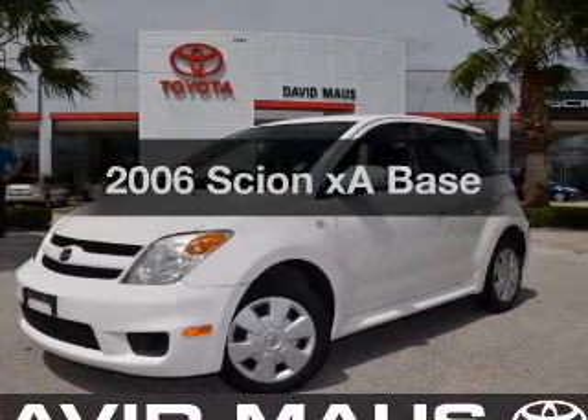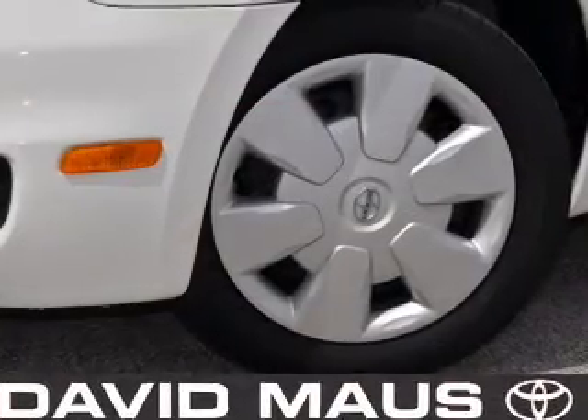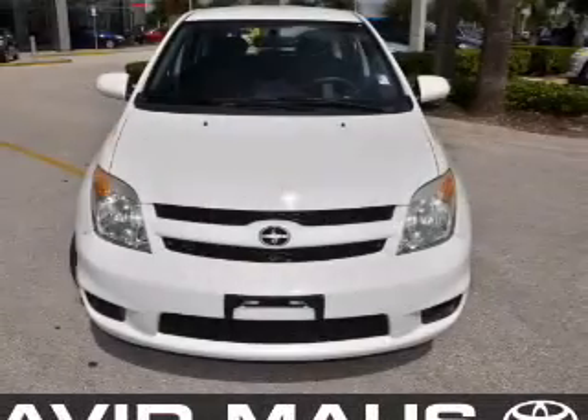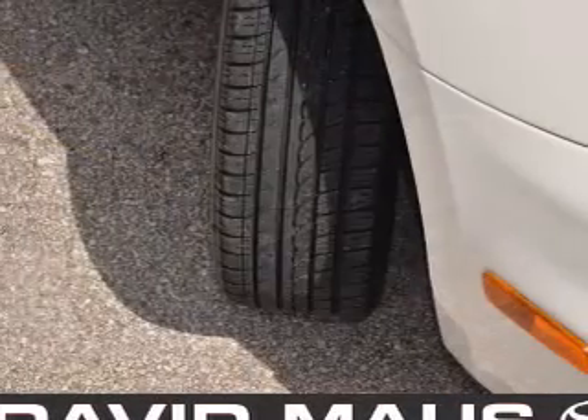Get noticed in this 2006 Scion XA. Everything you need under one roof with this great vehicle. With an efficient 4-cylinder engine, the powertrain includes front-wheel drive that responds smoothly to its automatic transmission.